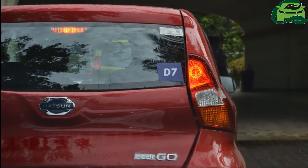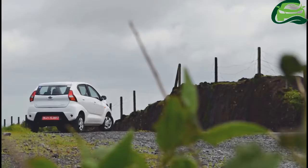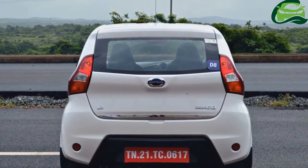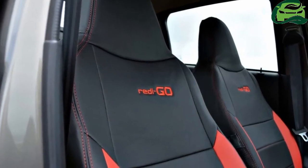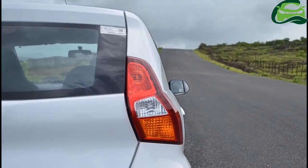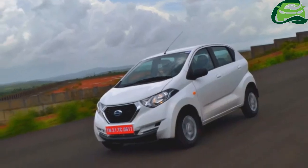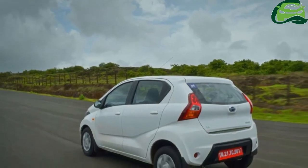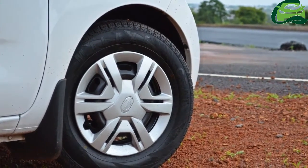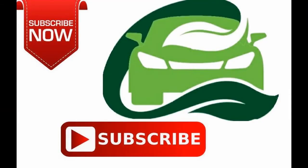Both engines are paired to a 5-speed manual transmission. The Datsun ReadyGo 0.8L's prices range from Rs 2,41,249 to Rs 3,63,611. The Datsun ReadyGo 1.0L is available in two grades, priced at Rs 3,57,333 and Rs 3,72,238 respectively. With the automated manual transmission, the Datsun ReadyGo 1.0L could start at about 4 lakh rupees ex-showroom. For more updates, subscribe to MotoGuru.